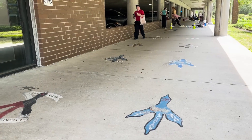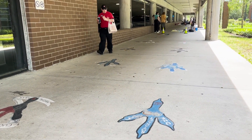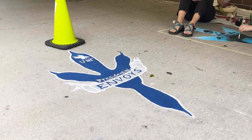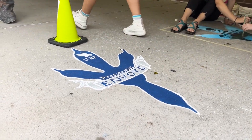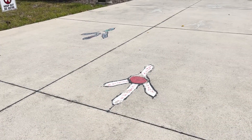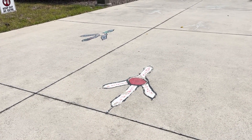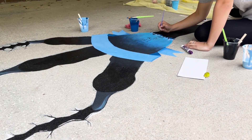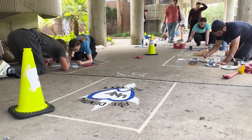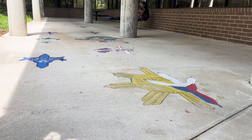At UNF, diversity thrives, not only in the classroom but also in the amount of student clubs showcased through the claws around campus. Each distinctive claw etched onto the sidewalk symbolizes a unique club that calls UNF home. With each club given the creative freedom to design and paint their claw, these colorful imprints form an engaging path from the arena parking garage behind the Student Union Center to the Brooks College of Health. If you haven't walked this pathway yet, you're missing out on a fun and unforgettable experience that truly captures the spirit of UNF's inclusive community.